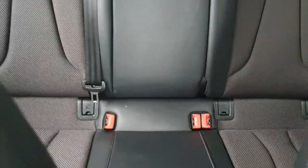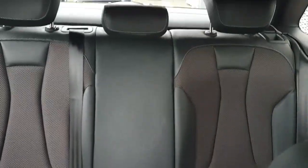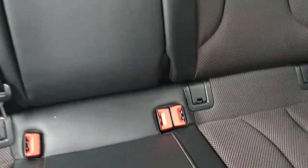In the rear you can see your half leather half Alcantara seats, and Isofix.